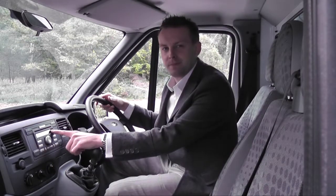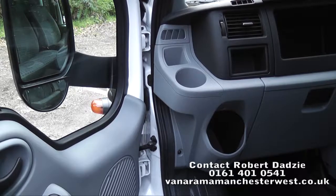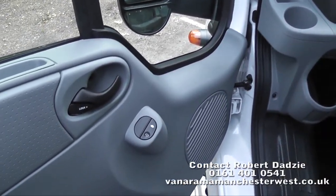The Ford Transit Luton still has many of the same features as the standard panel van, such as a CD player, 6-speed gearbox, and three full-size seats. The Transit Luton has ample storage space and also electric windows.